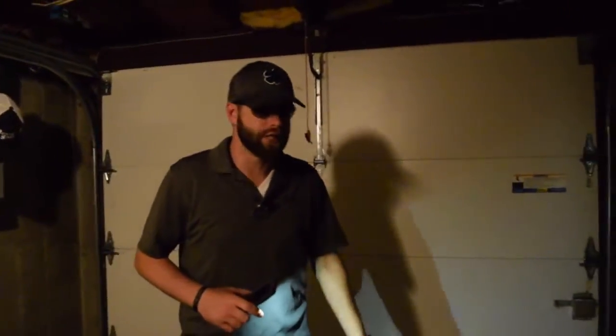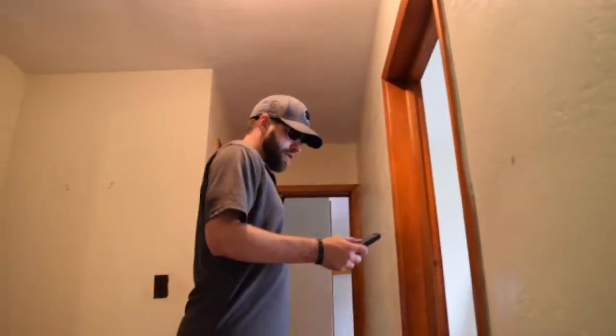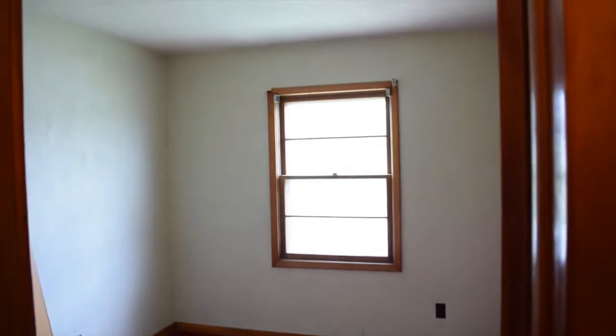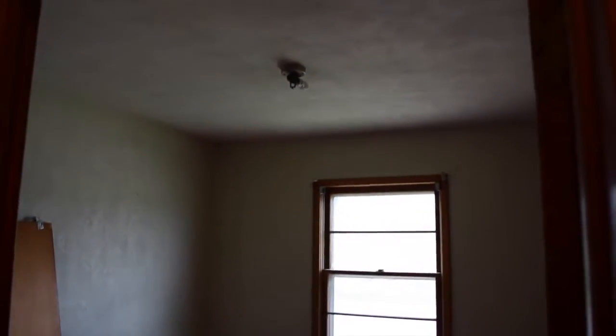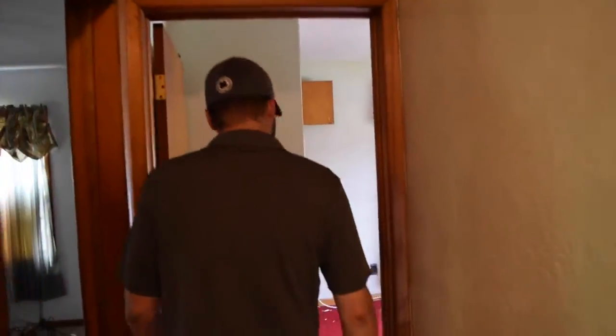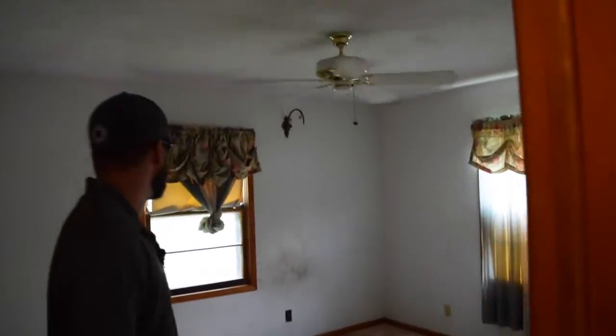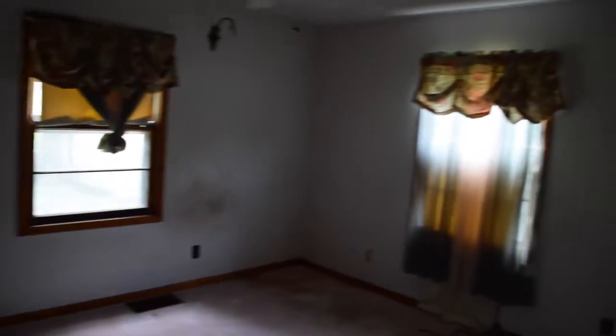Going upstairs, we've got one of the bedrooms right here which would just need a fresh coat of paint, new light fixture, and some carpet. Bedroom two would need the same things — new light fixture, carpet, and a fresh coat of paint. Bedroom three here would need the same as well. Not much needed as far as the bedrooms go.